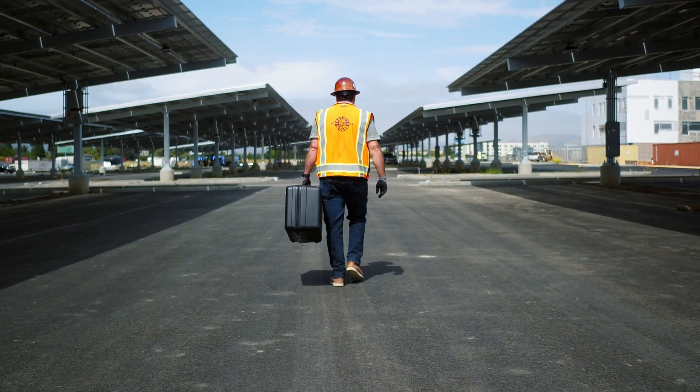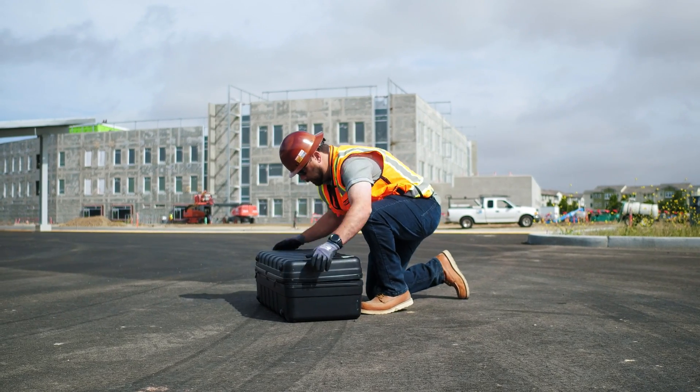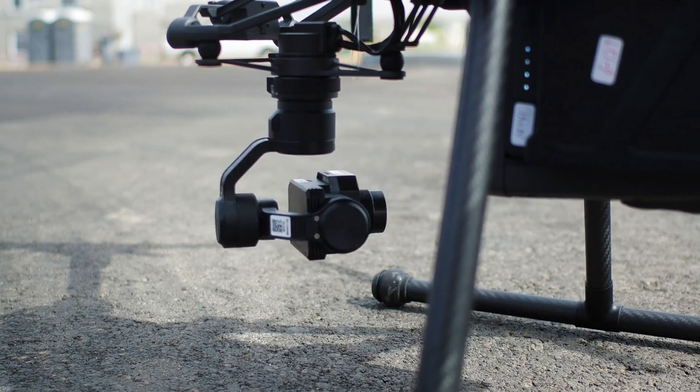Companies across every industry use DroneDeploy to inspect construction sites, solar panels, fields, and structures. LiveMap brought you the ultimate real-time situational awareness. And now you can do more.